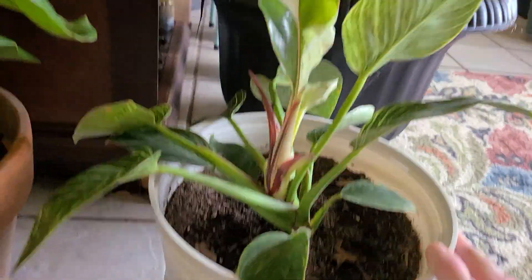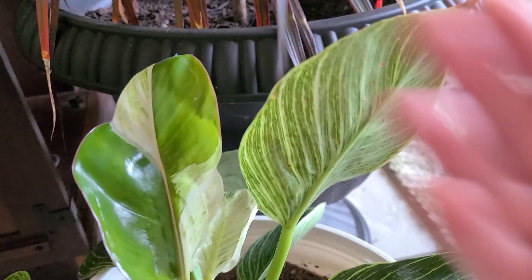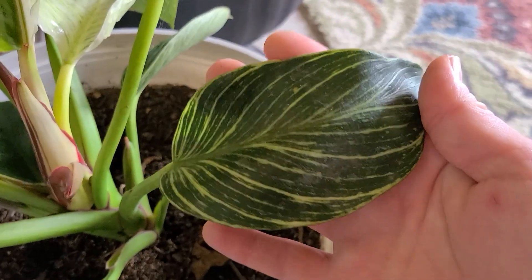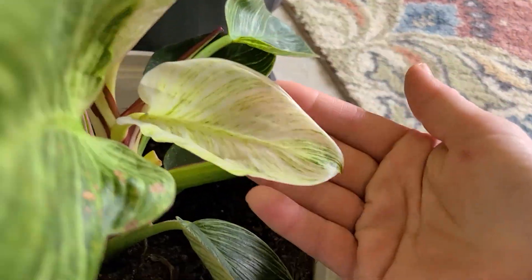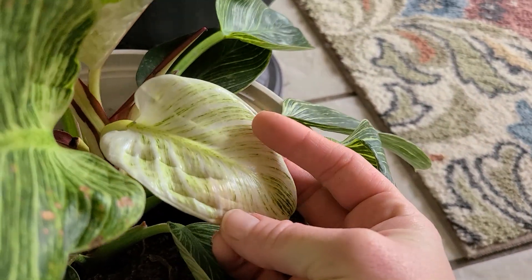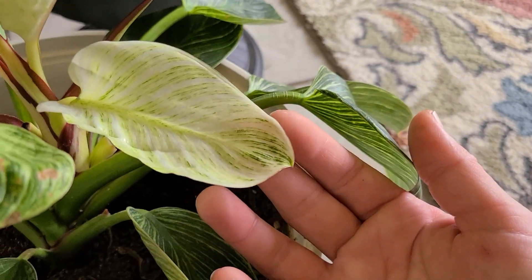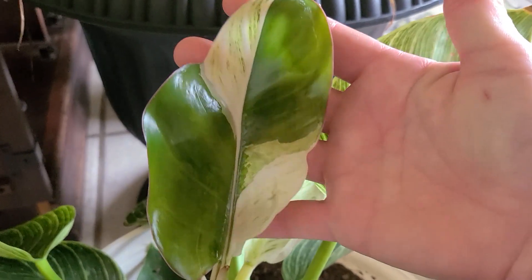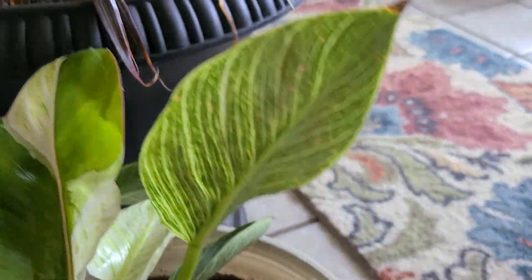Here we've got our philodendron birkin — look at this leaf. Isn't that amazing? It just came out like that by itself. It is misshapen, totally different than all the other leaves. When they first come out, they're usually pure white like this, and then as they age they get more of the green coloring. But this leaf is totally different — shaped different, colored very differently. Interesting.